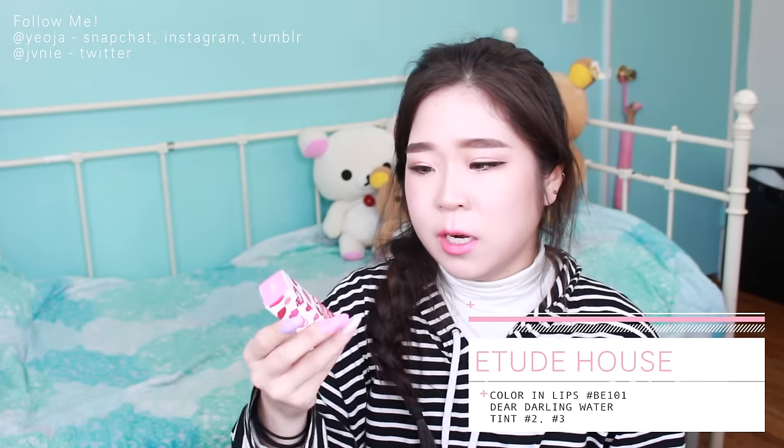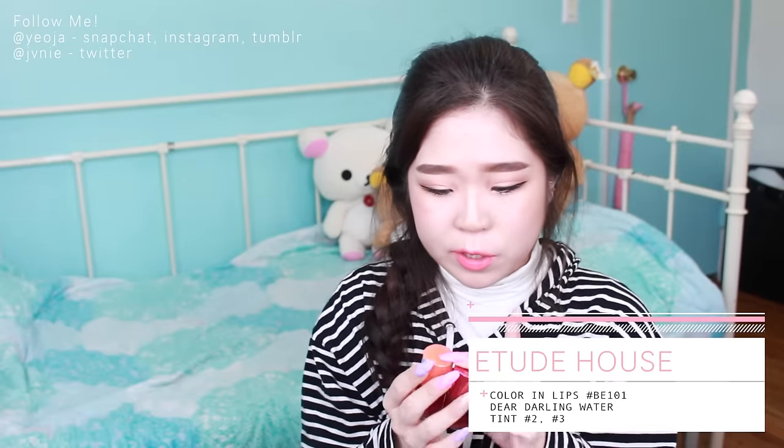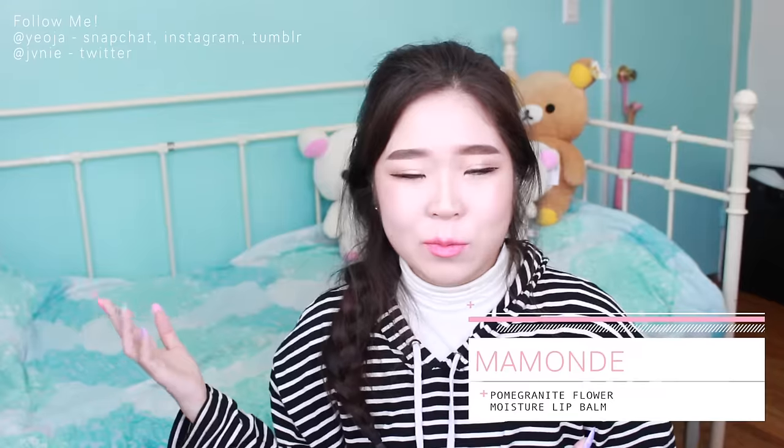I'm going to show you the Etude House lip products. I got the Color and Lips in number BE101, which is like a nude dusty rose color that's really in right now. I also got two Dear Darling Water Tints - number two and number three. And I got this Mamonde Pomegranate Flower Moisture Lip Balm because my aunt actually stole my lip balm while I was in Korea, so she can have it.